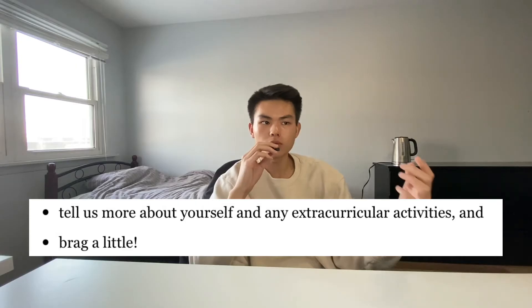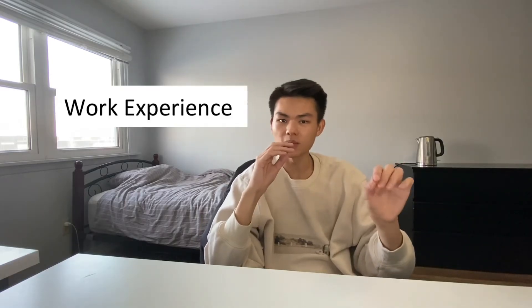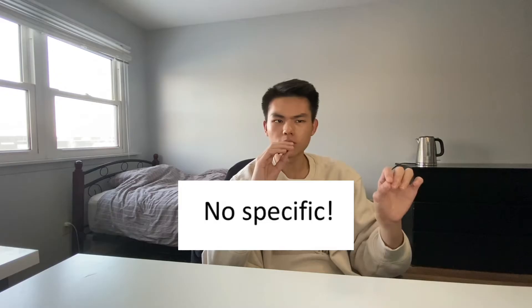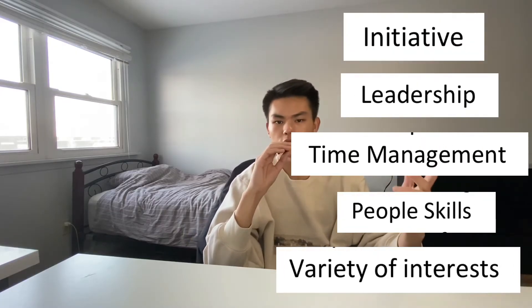So what is AIF? AIF is the admission information form that consists of short answer questions and helps Waterloo learn more about you. It is a crucial part of the application process for engineering, not only for admission but also for scholarship decisions. This is the part where you brag about yourself, your work experience, accomplishments, and interests. What they are looking for really isn't any specific extracurricular activities or any accomplishment. Instead, they are looking for people who are able to demonstrate qualities such as initiative, leadership, time management, people skills, and a variety of interests and involvement.